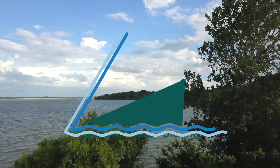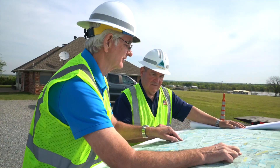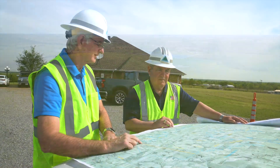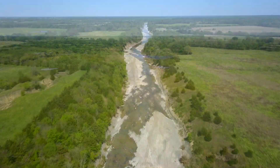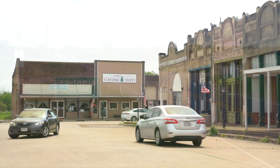The Upper Trinity Regional Water District is constructing the newest lake in North Texas and one of the largest lakes to be built in the state for more than 30 years. Lake Ralph Hall is located on the North Sulphur River in southeast Fannin County near the city of Ladonia.